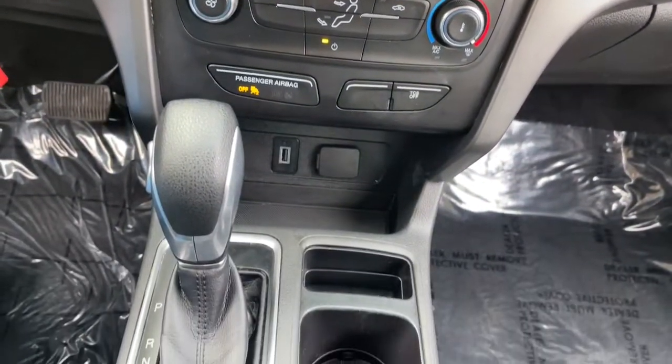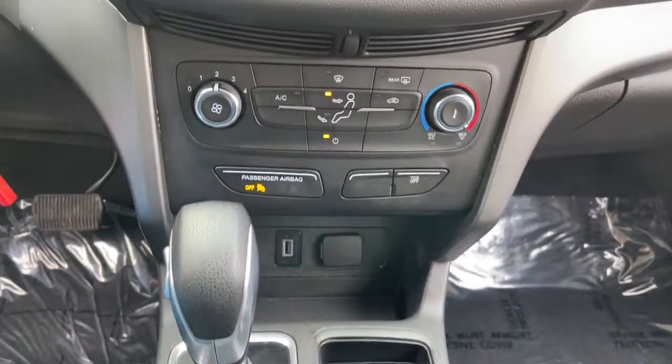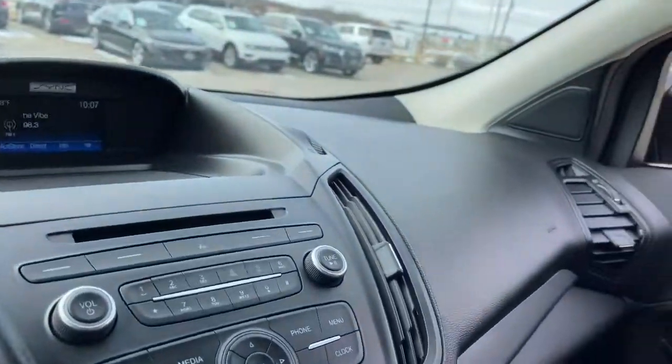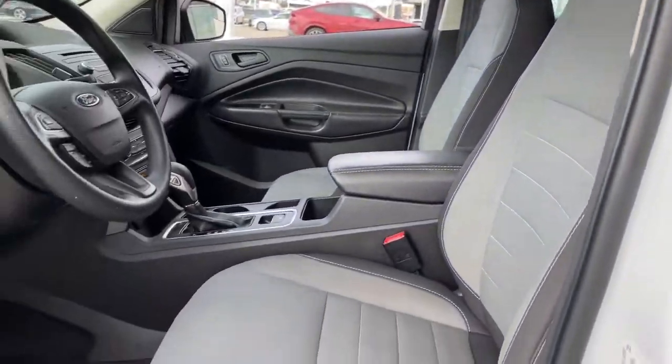Keyless entry, four-cylinder engine, backup camera, iPod and MP3 input, electronic stability control, vehicle anti-theft system, pass-through rear seat, intermittent wipers, passenger vanity mirror, and tire pressure monitoring system.